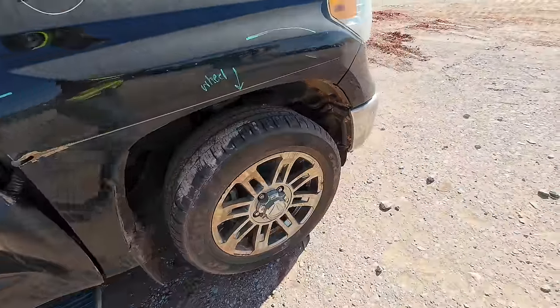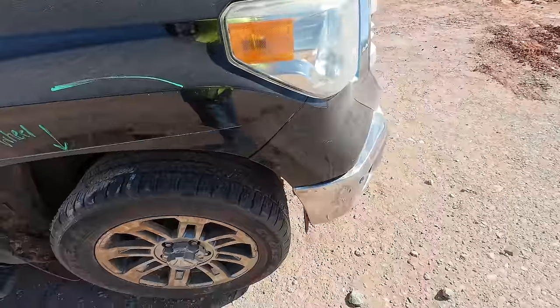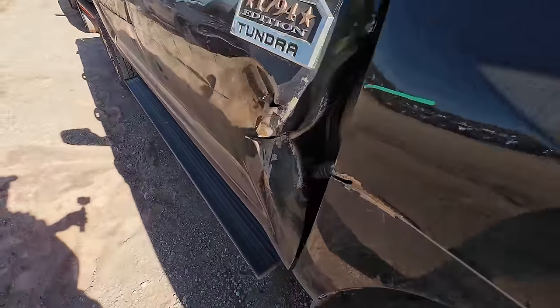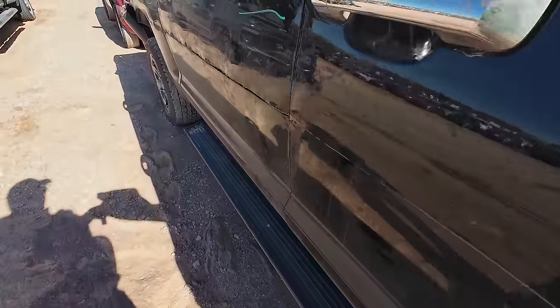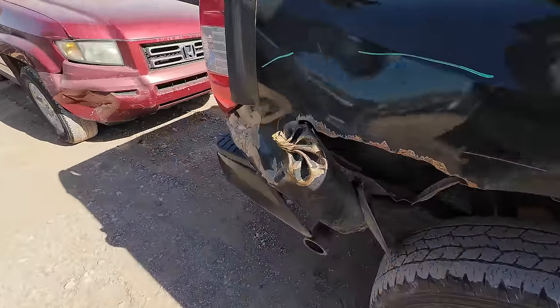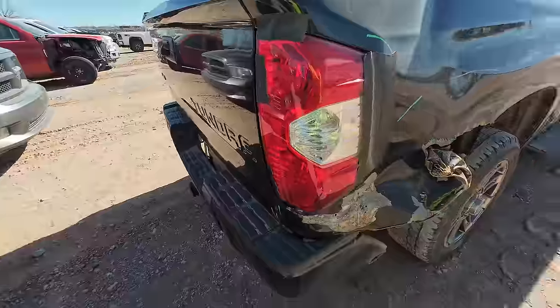The wheel's damaged too. Something started up here and just went right down the truck, tore this poor truck to pieces. So yeah, this is done. This is a wrap.